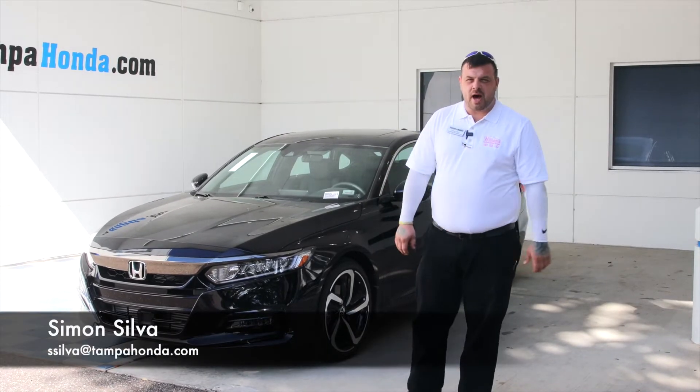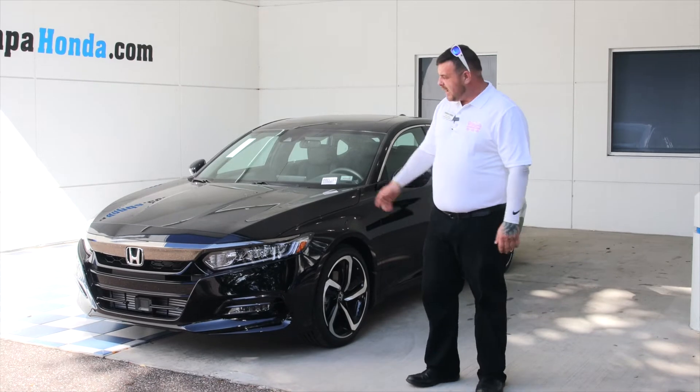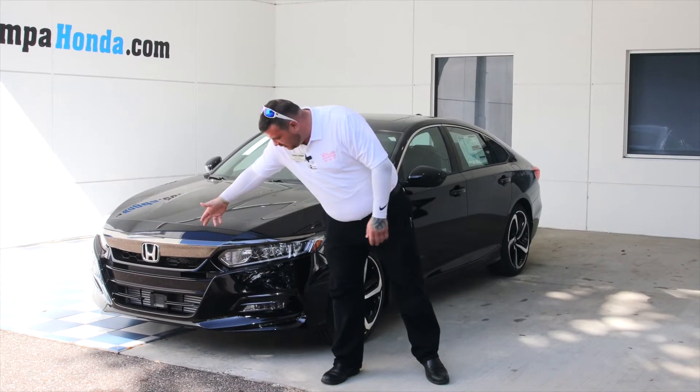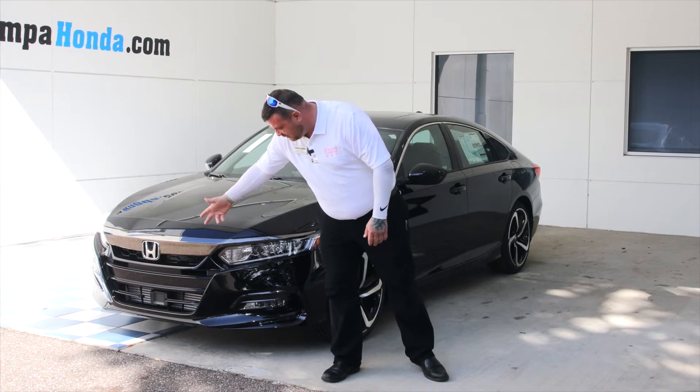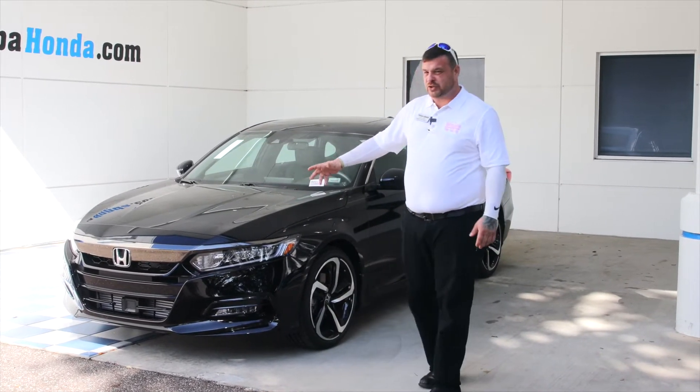Hello, this is Simon over here at Tampa Honda. I want to introduce you to the 2020 Accord Sport 2.0. Right here on the front you have the 8 LED jewel lighting, you have the Honda Sensing which is everything for the safety features, and you have the shark nose front which gives you more of an aerodynamic feature.